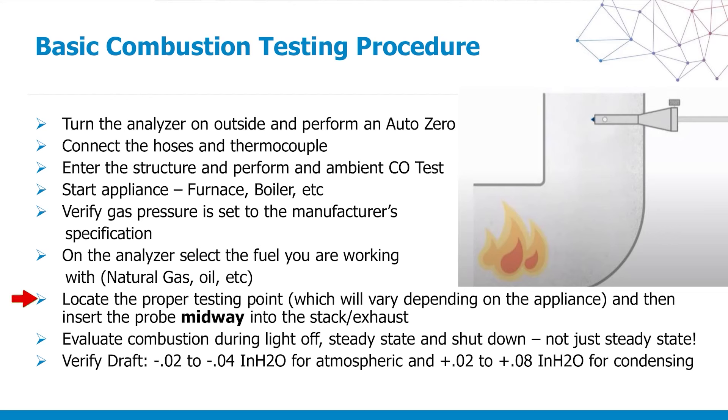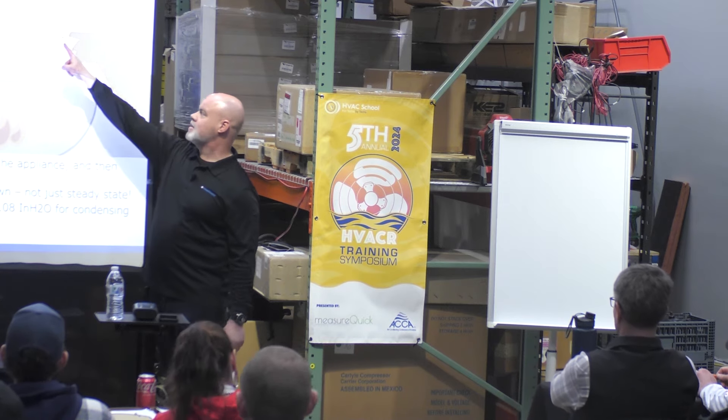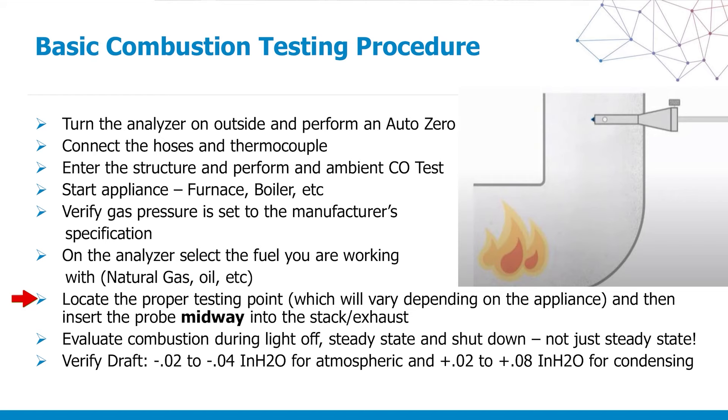Locate the proper testing point anywhere from 6 to 10 inches above the breech, depending on the system. The probe goes in midway — we never bottom out, because if you bottom out you restrict the sample, kissing the back wall of the flue pipe. Evaluate combustion during the different stages: light off, steady state, and shutdown. Also verify draft.